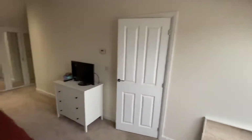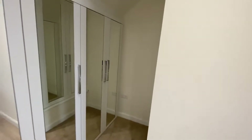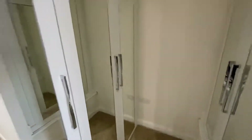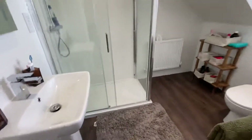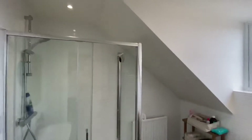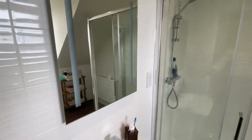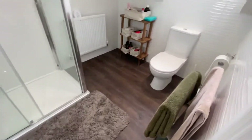They've gone for the option of fitted wardrobes — absolutely bags of wardrobe space on both sides of the room. Then finally you've got the benefit of your en-suite bathroom up here. There's hard flooring, fully tiled walls with a beautiful white tile with a ripple effect, a mirror that floats on the wall and lights up, a hand basin, and a large shower enclosure — great for a family.